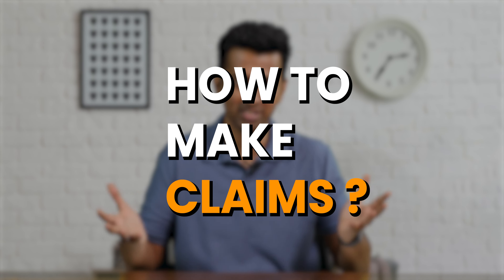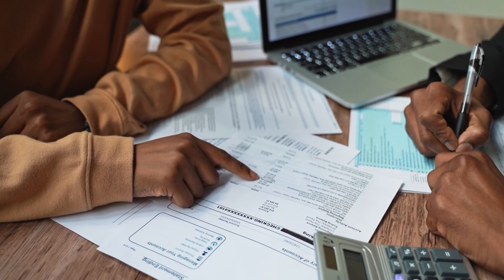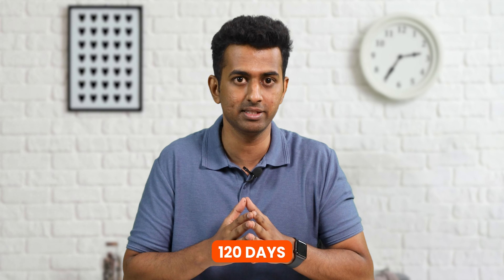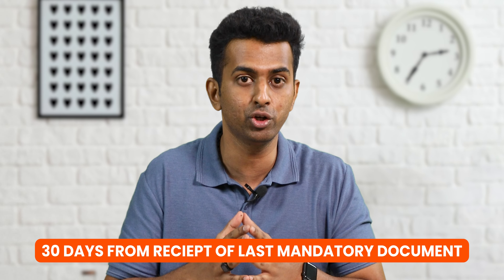How to make claims? Depending on the duration from the policy issuance to the claim event, the claim amount, and the cause of death, claims are evaluated by the insurance companies. The total time allowed by IRDAI for an early claim is 120 days. Claims which do not require a field verification are settled within 30 days from the receipt of the last mandatory document.